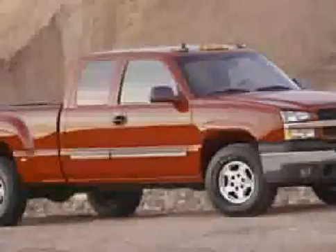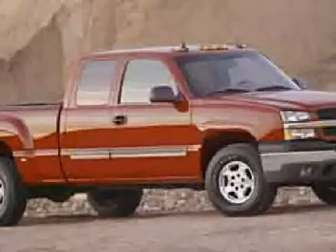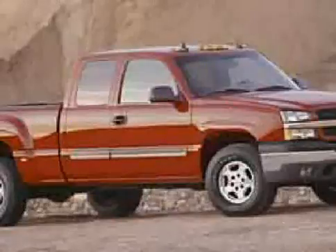The low, low mileage of 47,000 miles makes the Silverado 1500 an easy choice for you.